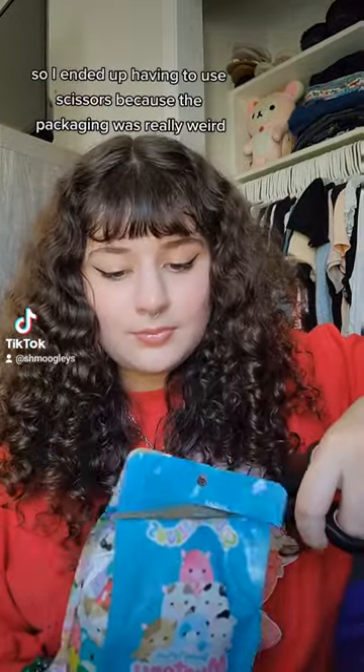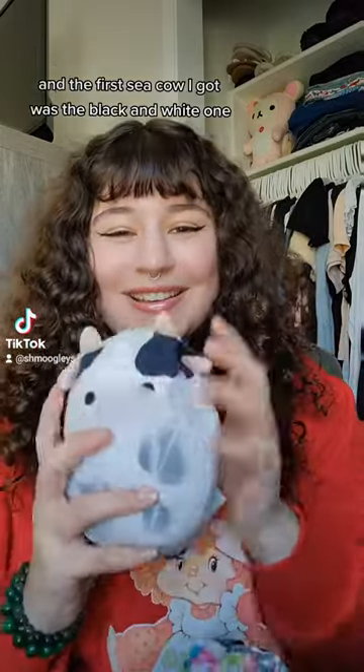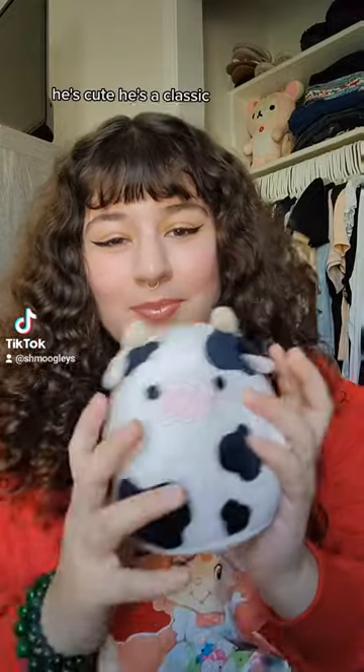So I ended up having to use scissors because the packaging was really weird. And the first sea cow I got was the black and white one. He's cute. He's a classic. I really love him.